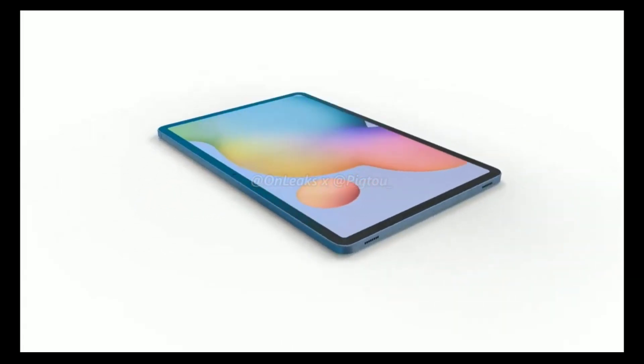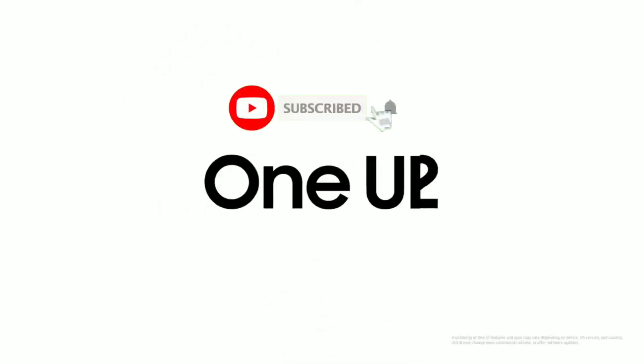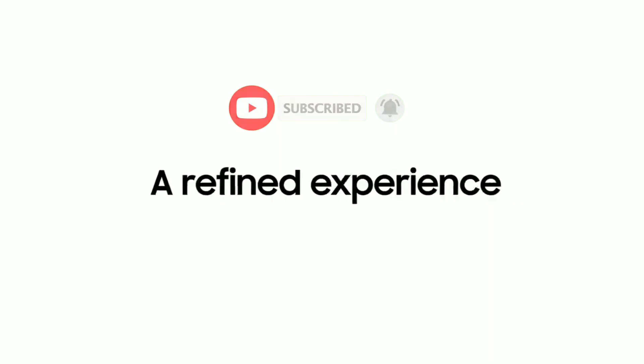The Samsung Galaxy Tab S7 Plus has some features that'll make it one of the most powerful tablets out there. I am Ken O and this is Encore Tech. Be sure to subscribe and hit the bell icon so you don't miss any future video.